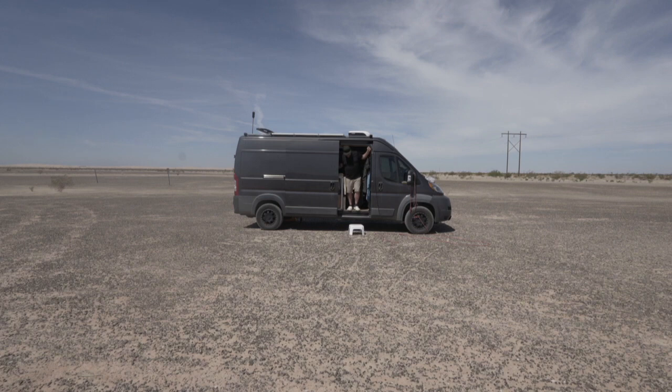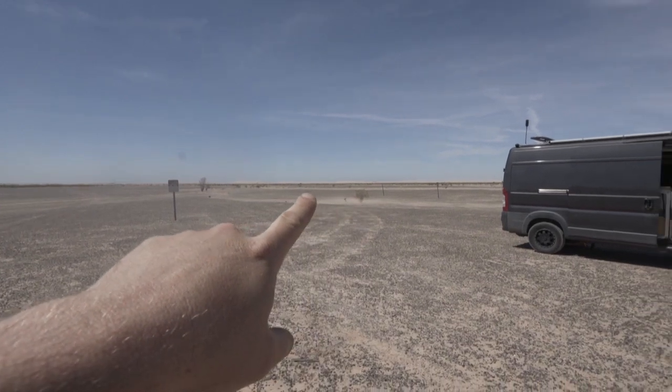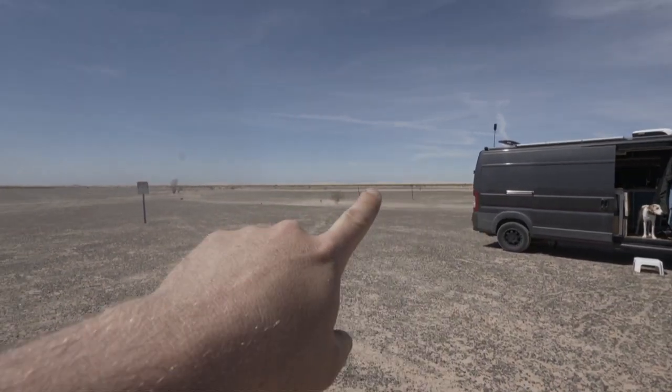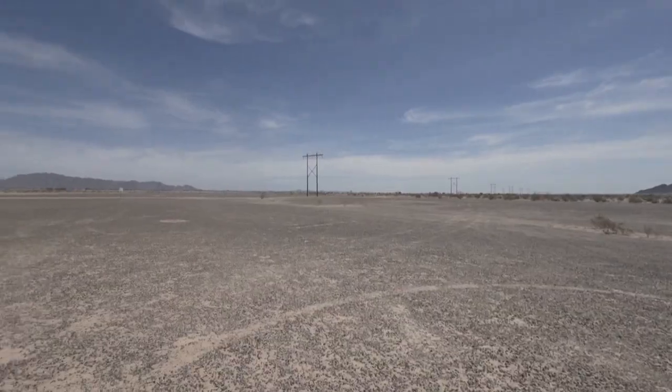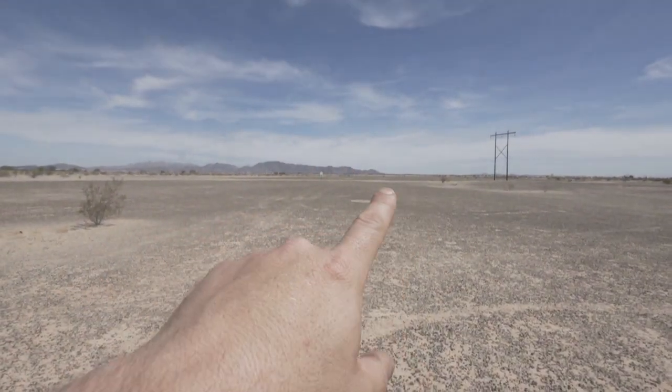Good morning everyone. This is where we stayed last night. If you look out in the distance, there's a huge line of sand dunes out here. And over there is Mexico, and here is Highway 8.